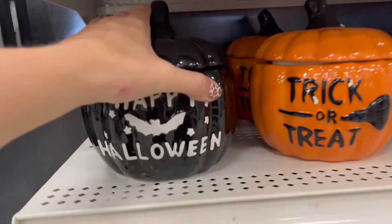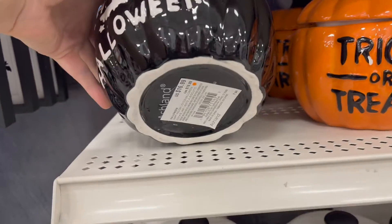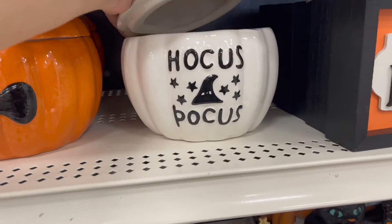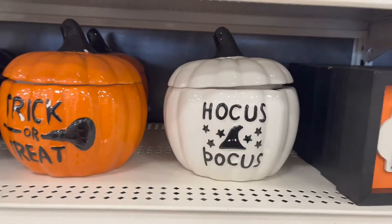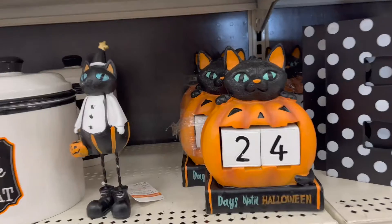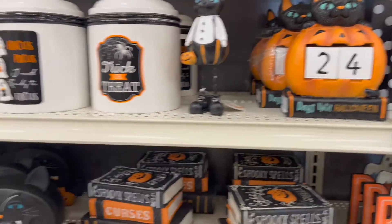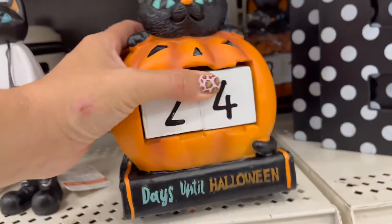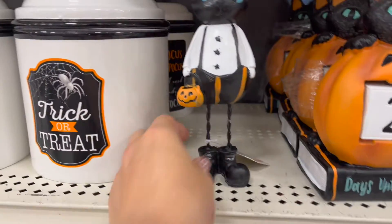They've got some fantastic pumpkins — 20 bucks. Those are actually a good price. I'd almost prefer this one over the Rae Dunn ones we saw at Michaels the other day. This is a cute countdown calendar. How much is he? $24.99 — that's not bad. He's super cute. This guy's cute too.